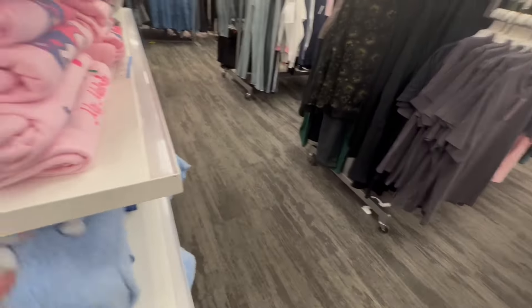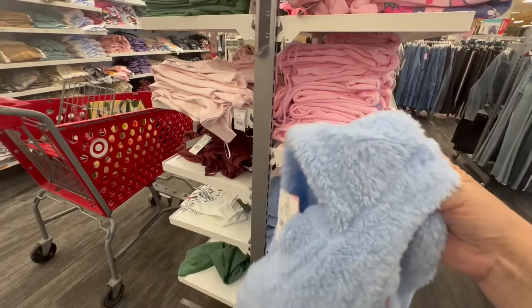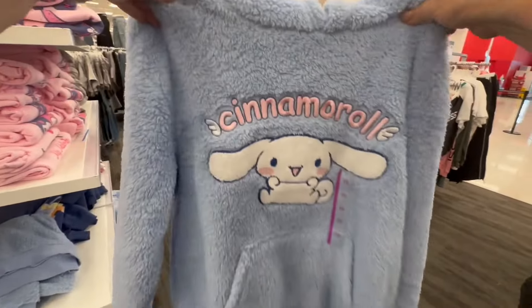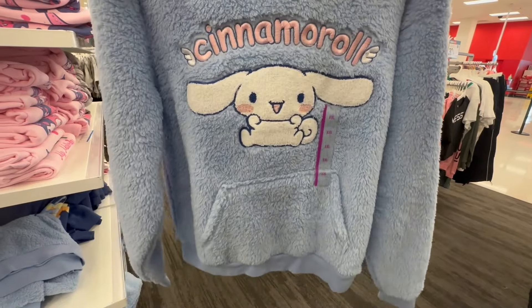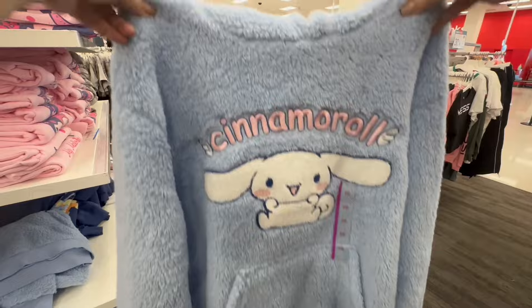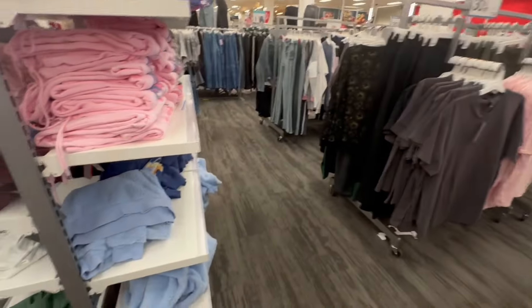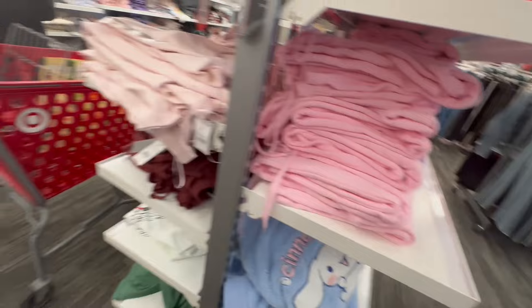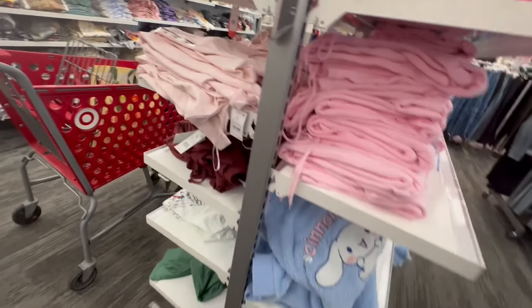I saw some more teddy bear stuff — I saw a Cinnamon Roll teddy bear hoodie. I love Hello Kitty and I love Cinnamon Roll. That was a teddy bear hoodie in blue, which is such a beautiful color. And they had something in pink too.